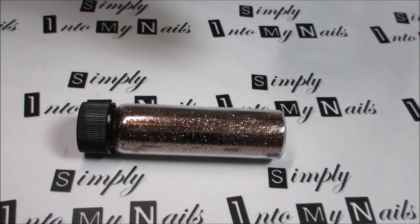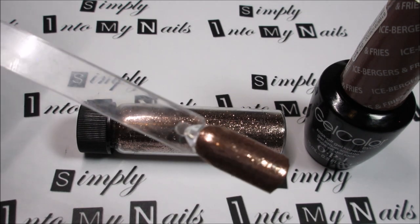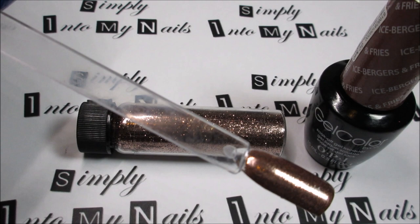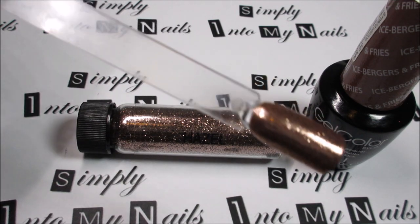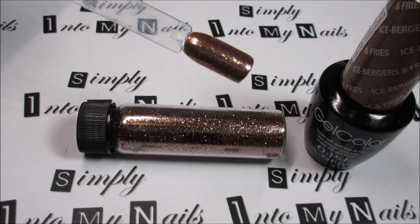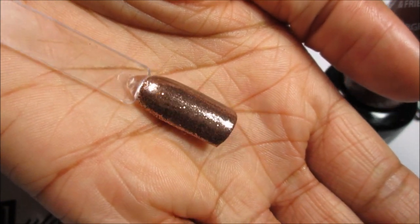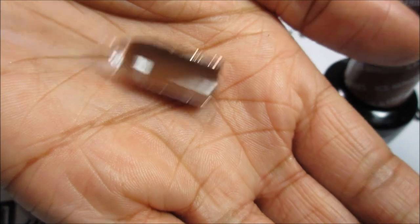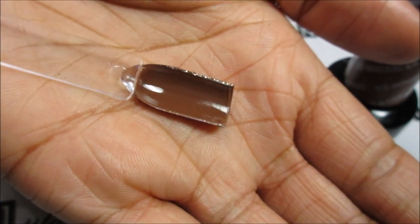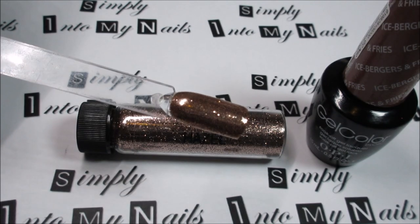I layered Hazel over two coats of OPI Gel colour Icebergers and Fries, and this is how it looks. Really, really sparkly — I'm not sure if the camera is picking this up but it's stunning. And that's Hazel — lovely, lovely colour. And this is how it transforms Icebergers and Fries. So that's Hazel.